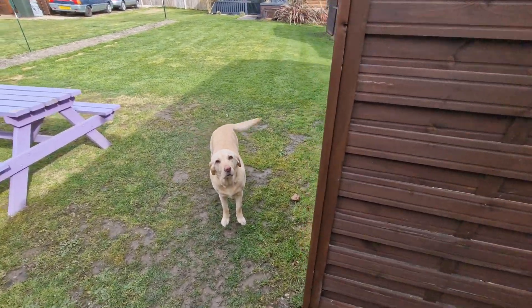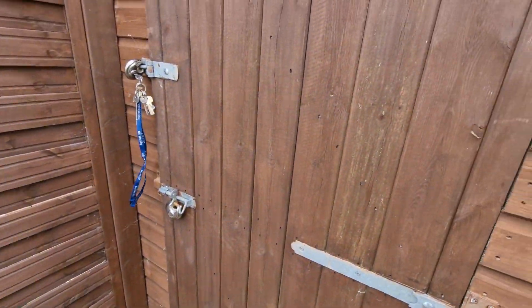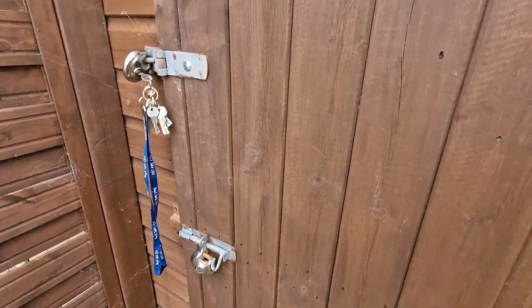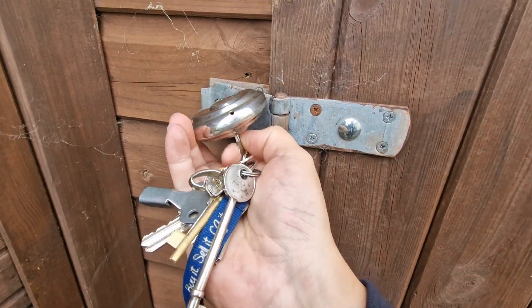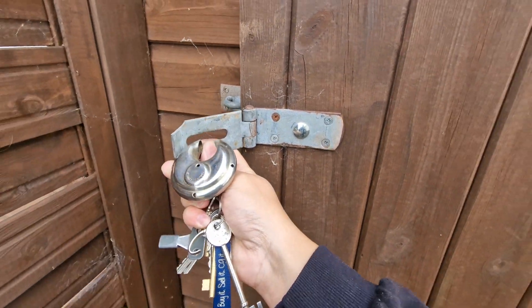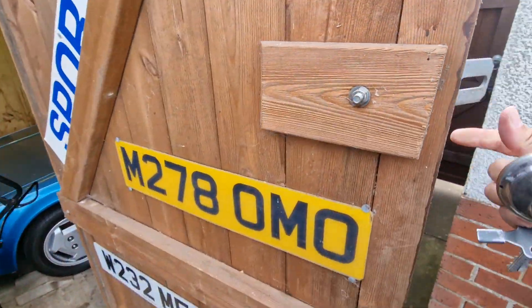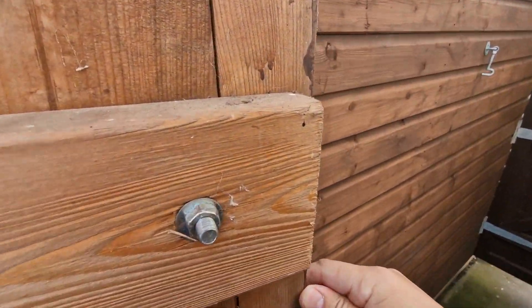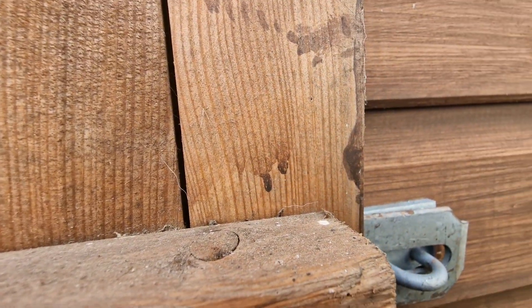Hello, you absolute legends. Welcome back to the channel. Crystal's here with me today in a video that I've been wanting to do for a little while. It's in the garage, and it's been locked in the garage since 2015, and it's my very first car. So I thought today I would share with you my very first car here in this video.